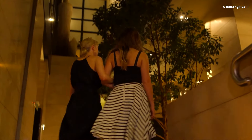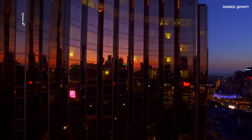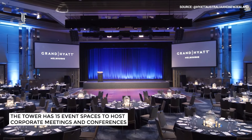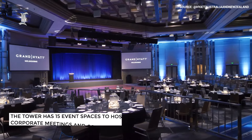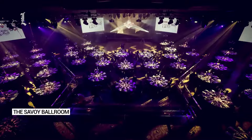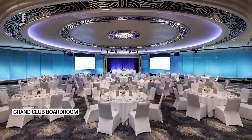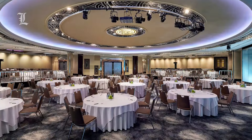The hotel has also ensured that it has enough amenities for corporate travelers. The tower has 15 event spaces equipped with the latest facilities and technology to host corporate meetings and conferences. The Savoy Ballroom can host cocktail-style receptions for up to 1,200 guests, while the Grand Club Boardroom is the perfect place for teams of up to 12 to attend important meetings.